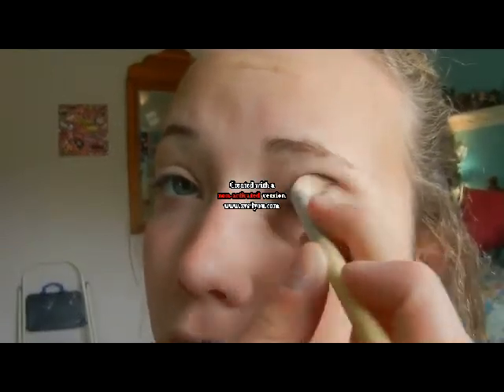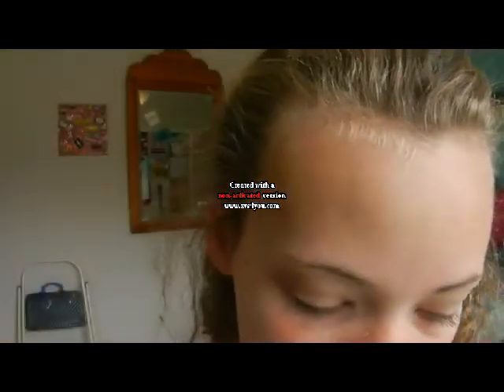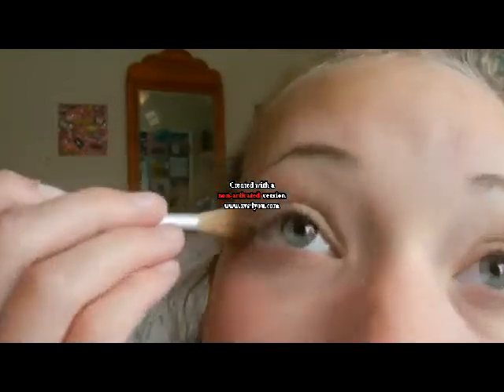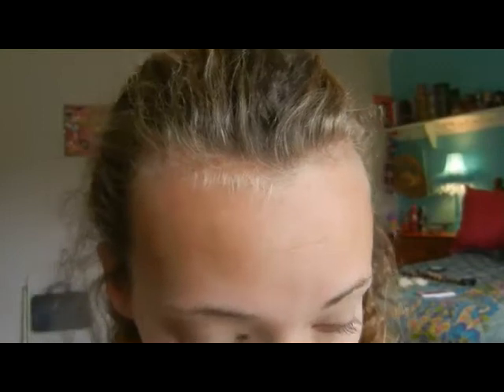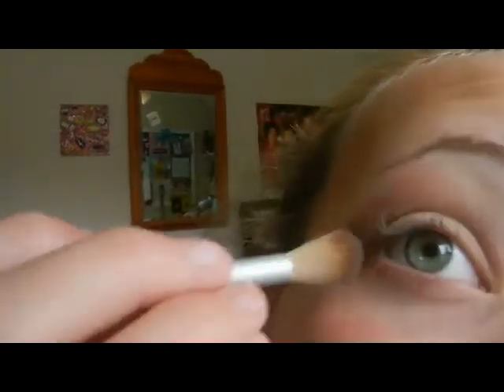I'm getting the crease brush all over the outer corner and partially in the crease. Then I'm taking the shade Sexpresso to darken it up just a little bit — barely using any. Then I'm doing the other eye and blending with my blending brush from Sephora, number 27, so it looks natural.